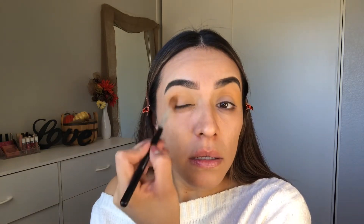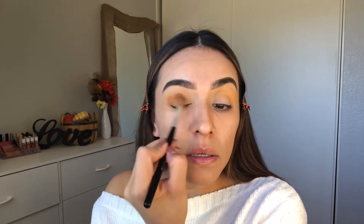Now I'm going in with 'Agent' right here, using the same blending brush, and working it into the corner.